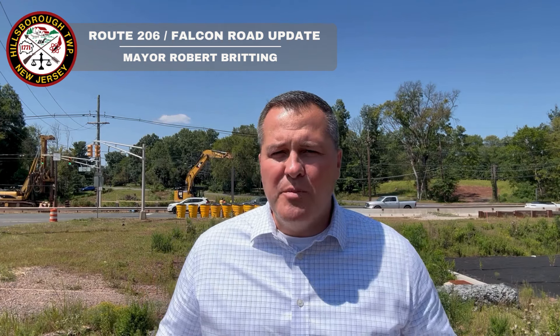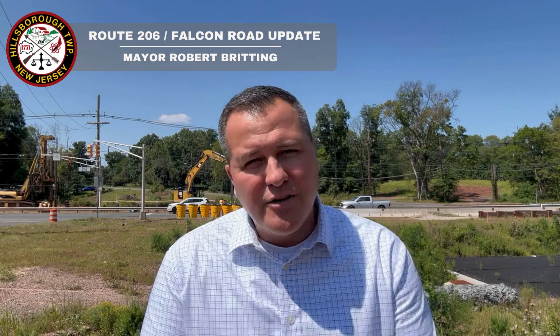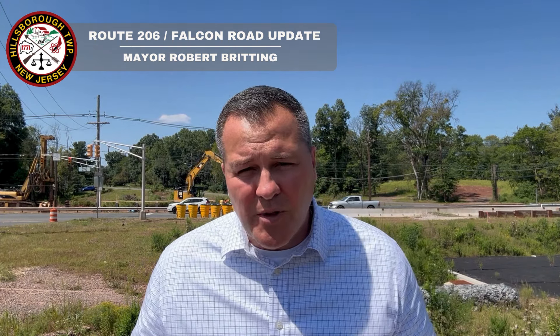Hello Hillsborough Township residents, Mayor Britting here. Hope you're having a terrific day. Here's an update for you with regards to some of the major road projects that are happening in Hillsborough Township.